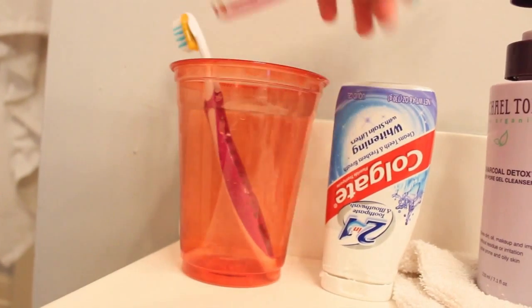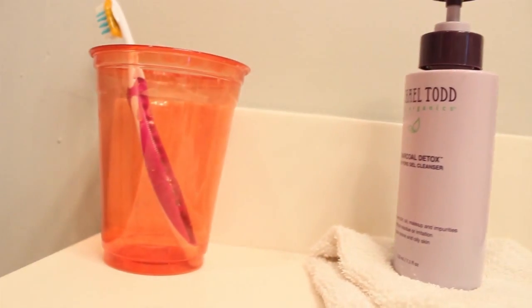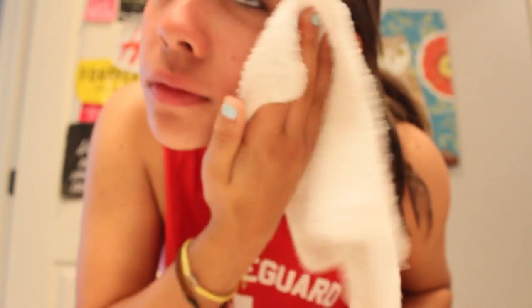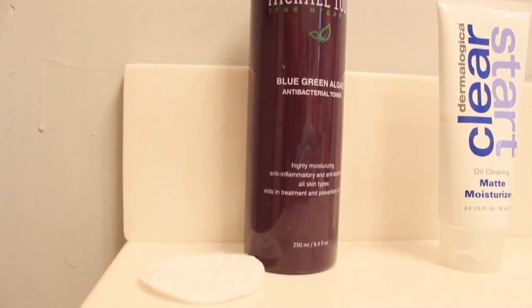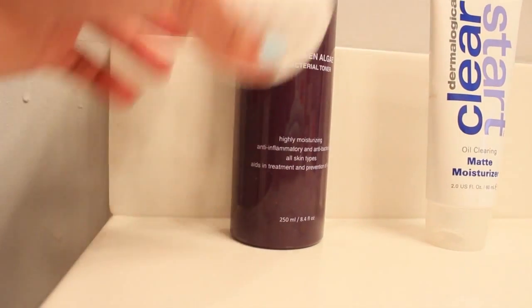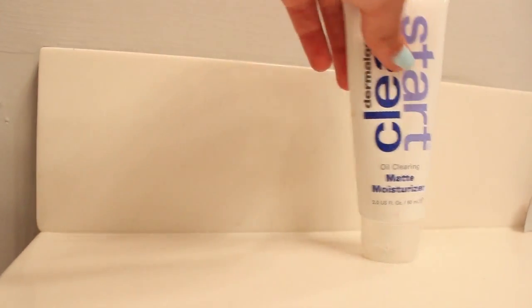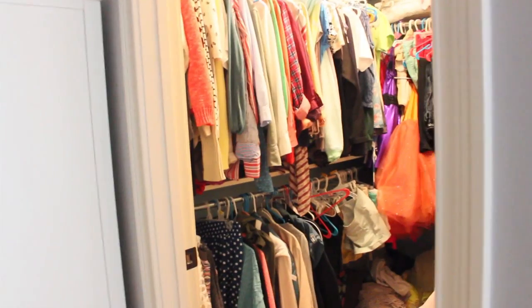Now let's move on to the beauty parts. I always brush my teeth obviously, and then use the Michael Todd Charcoal Detox Gel Cleanser. I've been using this in the morning forever and I love it. Then I use the Michael Todd Blue Green Algae Toner with an exfoliating cotton pad, and then the Dermalogica Clean Start Matte Moisturizer, and that is it.